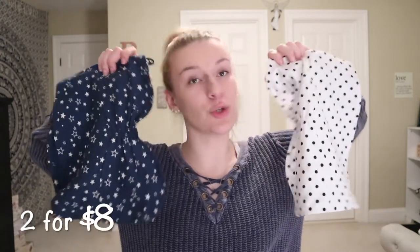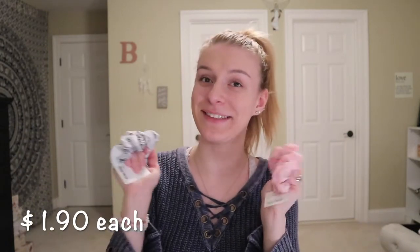The last things I got at Forever 21 are these bandana scrunchies. I'm obsessed with scrunchies, and finding light pink and white bandana scrunchies was literally the greatest thing ever. They were $1.90 each and I do not regret buying these.